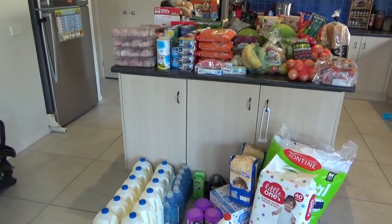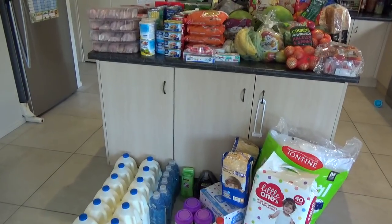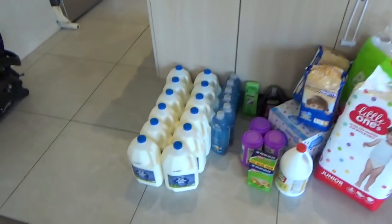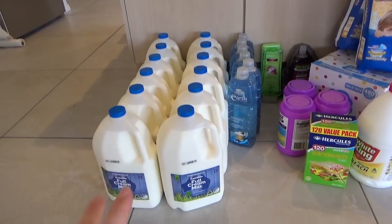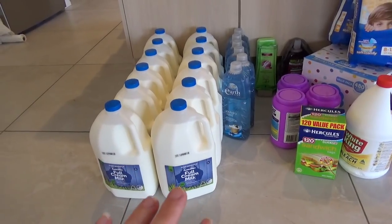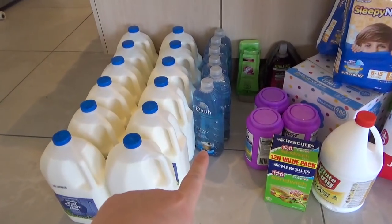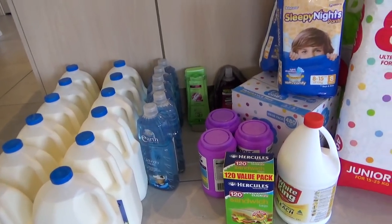My Woolworths shop has now arrived — it's quite a few hours later. I'll start on the floor because when things end up on the floor, you know I got a lot. I got 12 three-litre cartons of milk, so 36 litres in total. I'm doing a couple of recipes that require milk so I got a couple more than usual, though I'll probably still need to go back for more at some point. I also got quite a bit of laundry detergent — each one is only a litre and it's an earth brand, so it's gentle and good for the environment.